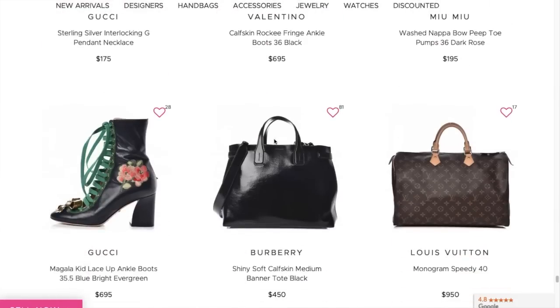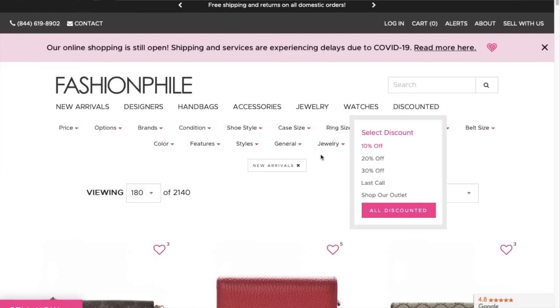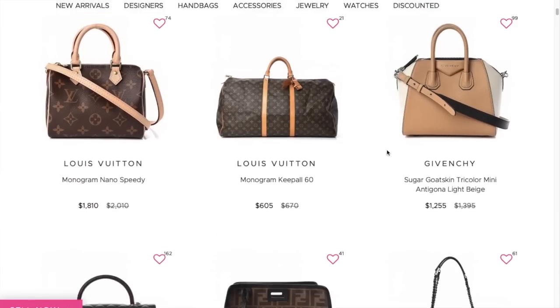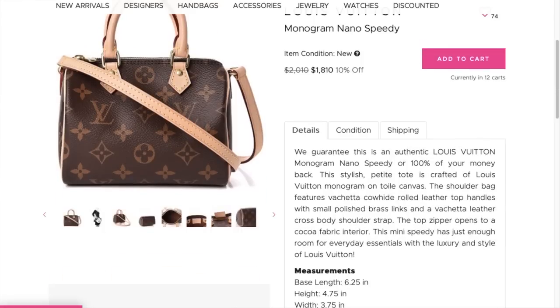When shopping Fashionphile I like to either go by designer — off the top of my head: Givenchy, Fendi, Gucci, Louis Vuitton, Chanel, and Chloe. Let's go to the 10% off section. First thing: the Monogram Nano Speedy. Is it worth it to purchase this bag for $2,000? What does my face say? Moving on. Since it's been added to the 10% off, it is now $1,810.